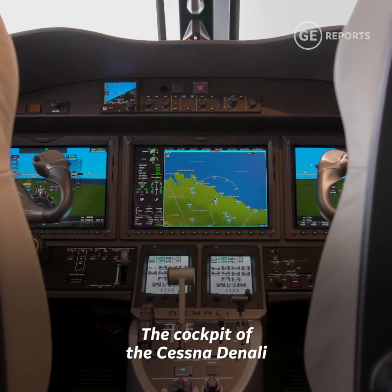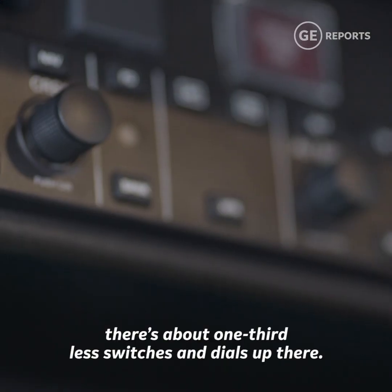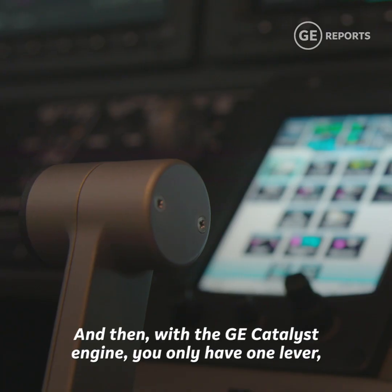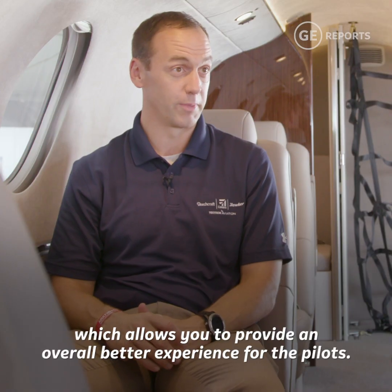The cockpit of the Cessna Denali features an entirely simplified cockpit — there's about one-third less switches and dials up there. And then with the GE Catalyst engine, you only have one lever, which is a big game-changer in this space, allowing you to provide an overall better experience for the pilots.